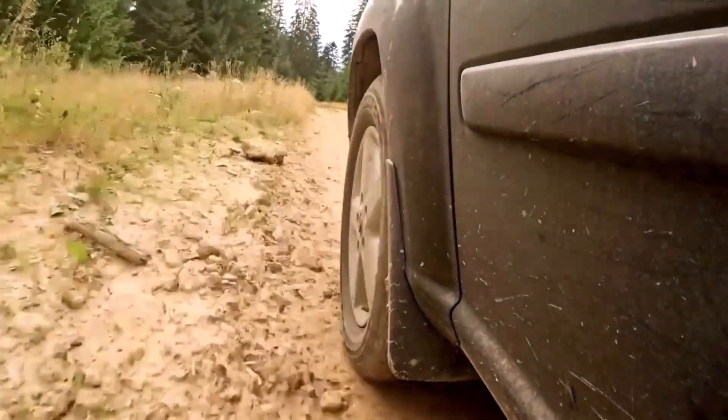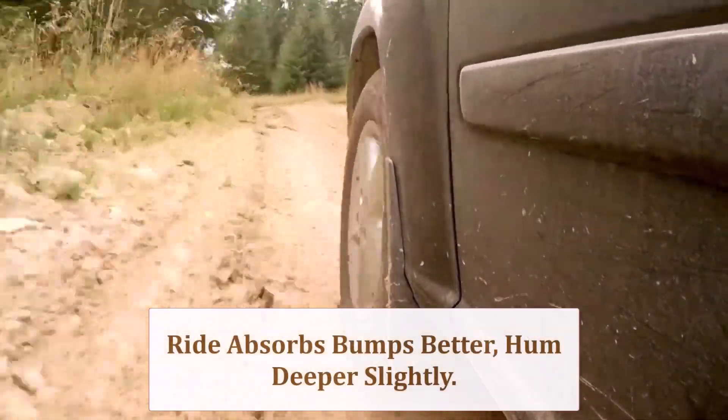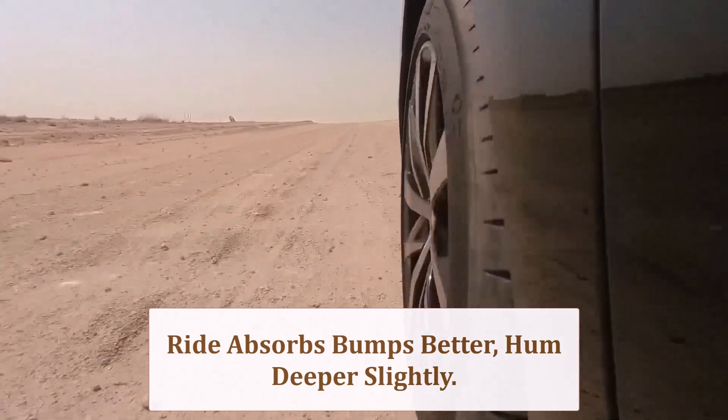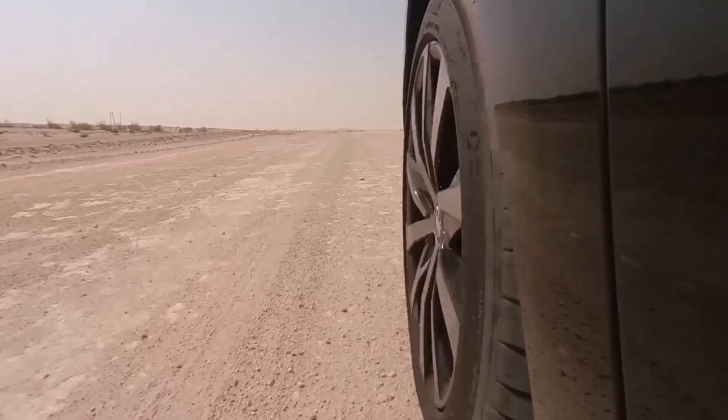Slightly deeper sidewalls cushion pothole edges, softening harsh jolts. However, the heavier casings create a muted low-frequency hum and add a hint of vibration through the steering over coarse asphalt.